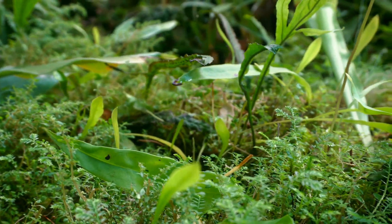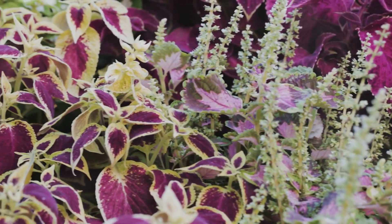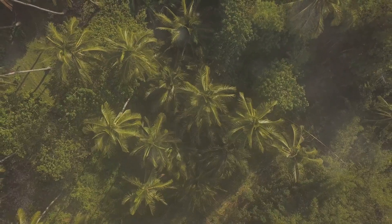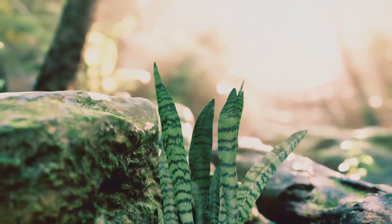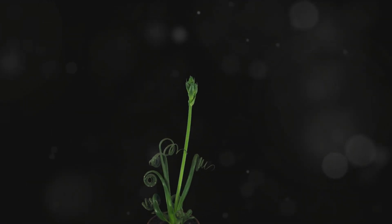Trifiophyllum peltatum, despite its fascinating nature, remains relatively unknown. Its rarity and remote habitat make it challenging to study. Found only in a small region of West Africa, it is considered endangered due to habitat loss.